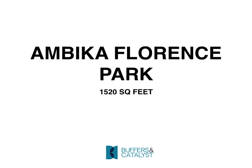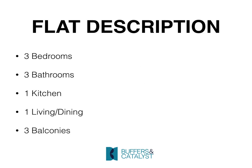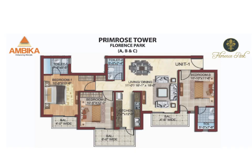Today we are going to talk about Ambika Florence Park 3 BHK flat of 1520 square feet. It has three bedrooms, three bathrooms, one kitchen, one living dining, and three balconies.